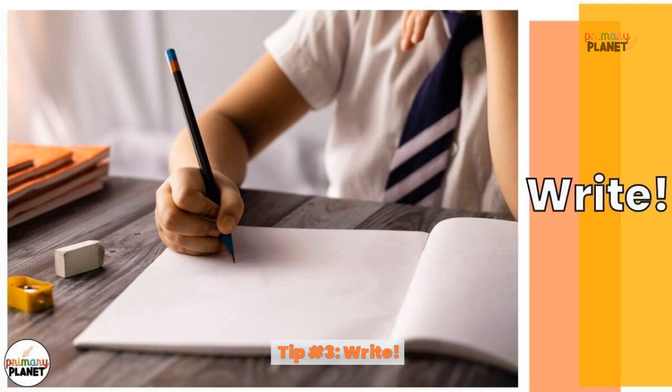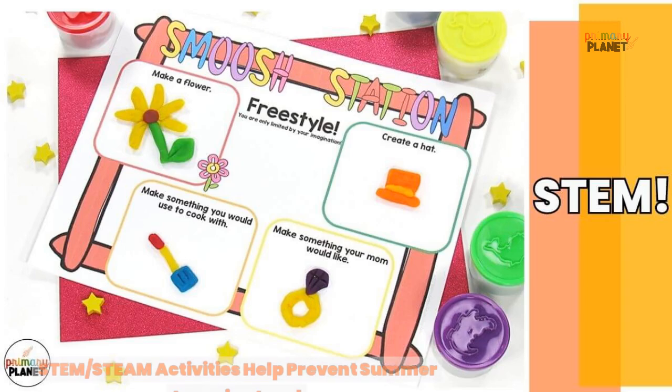Tip number three: writing. There are so many ways your kiddo could practice writing skills over the summer. Set up a free email account for your child and let them send emails — supervised, of course — to friends and family. Other ideas include keeping a journal, writing stories, making mini books, sticker stories, and shark week activities. Check out the blog post for more information on those topics.